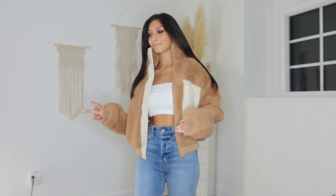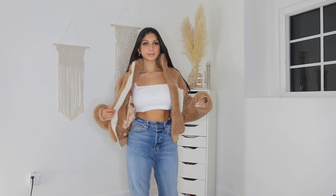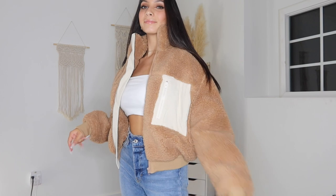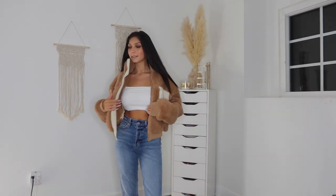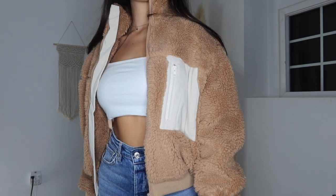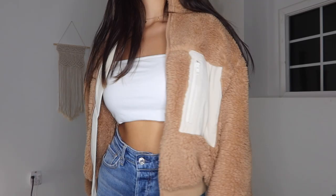Moving on to clothes — I got this big fuzzy jacket and I'm obsessed with it. I love this white patch right here, it looks so good. It is so warm — I literally sweat because I live in Southern California and it's really hot here. The zipper is white which goes really well with it, and it's so soft, it feels like a teddy bear. I'm obsessed with this white patch.